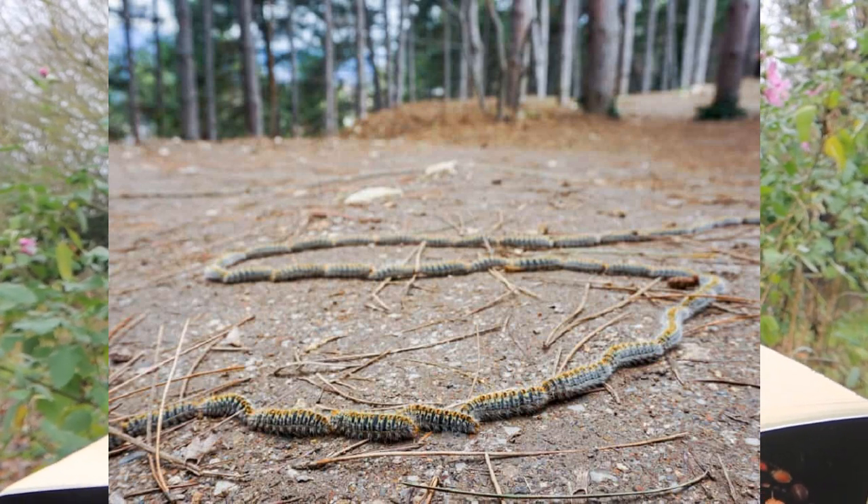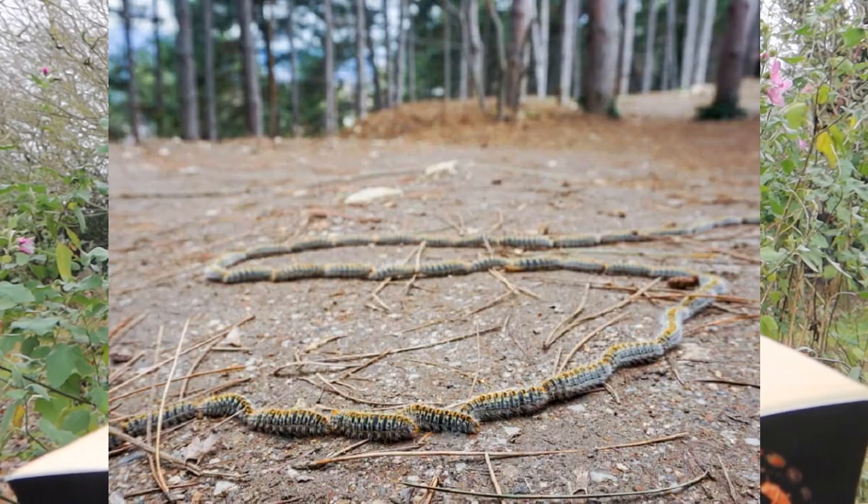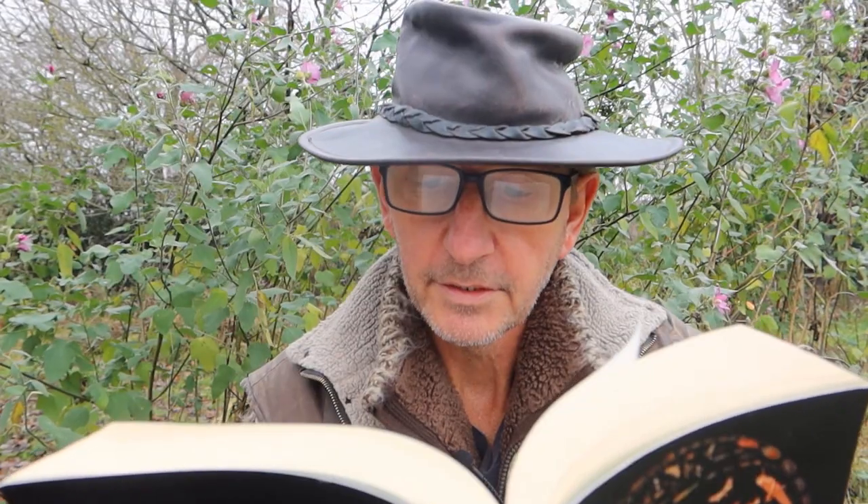In the early 20th century the French entomologist Jean-Henri Fabre conducted a famous experiment on the caterpillars, placing them on the rim of a flower pot around which they blindly circulated for seven days, each following the other so that they endlessly walked in circles.